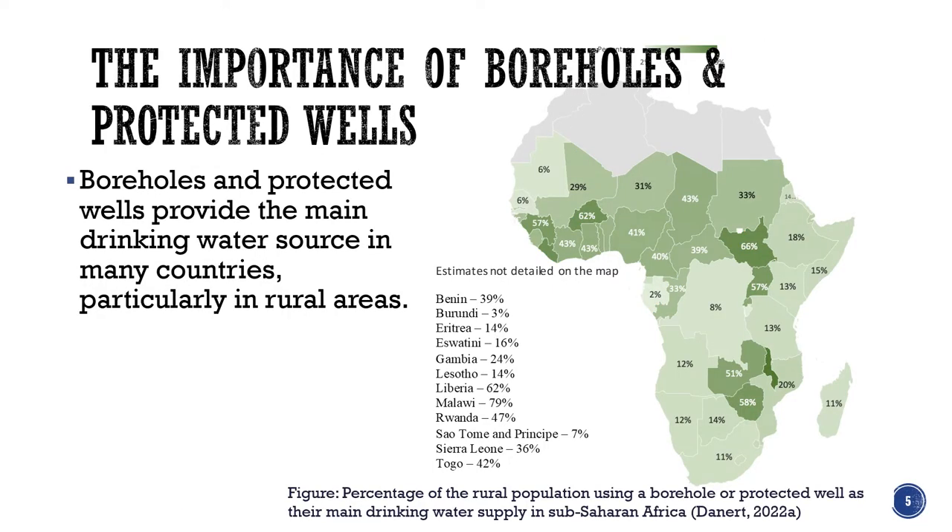Stepping away from that and focusing specifically on boreholes and wells that have been protected, this is a map showing the percentage of the rural population relying on those two types of sources which are protected, improved sources. And you can see in some countries, for example Malawi, it's as high as 79%. Zambia, Zimbabwe, Uganda, South Sudan, Guinea, Burkina Faso are all above 50%, Liberia as well. So there are a lot of countries with high dependency on boreholes and protected wells.